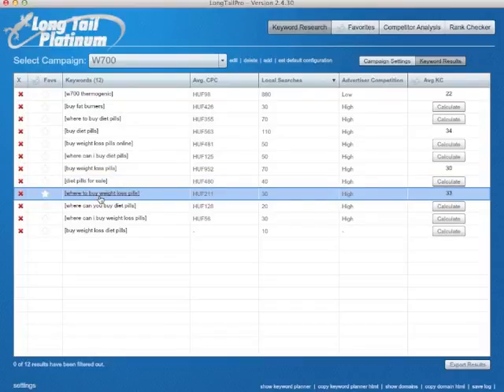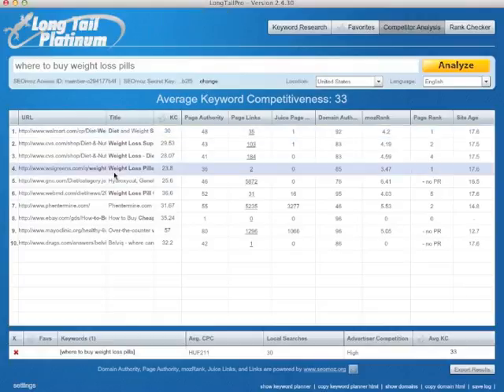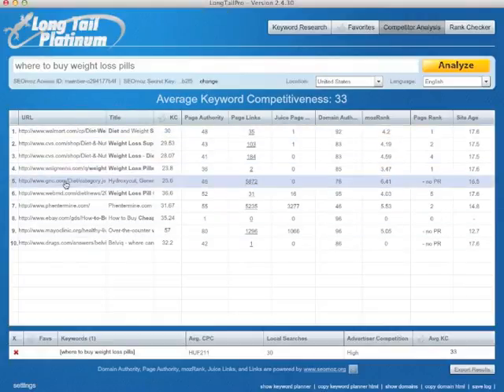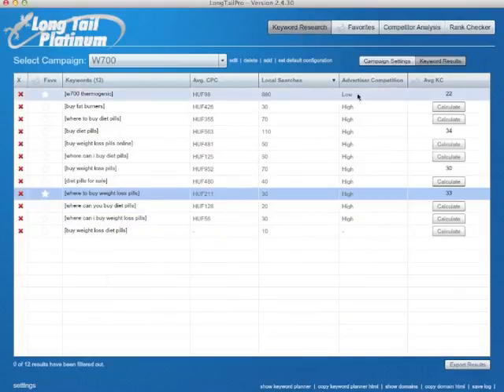So we can check this one for example. Yeah, so Walmart, CVS, Walgreens, GNC, WebMD. Again, you have to make an educated guess — when you see a lot of these high domain authority pages, this wouldn't be so easy to beat, but probably still you can do it. Okay, let's go back.